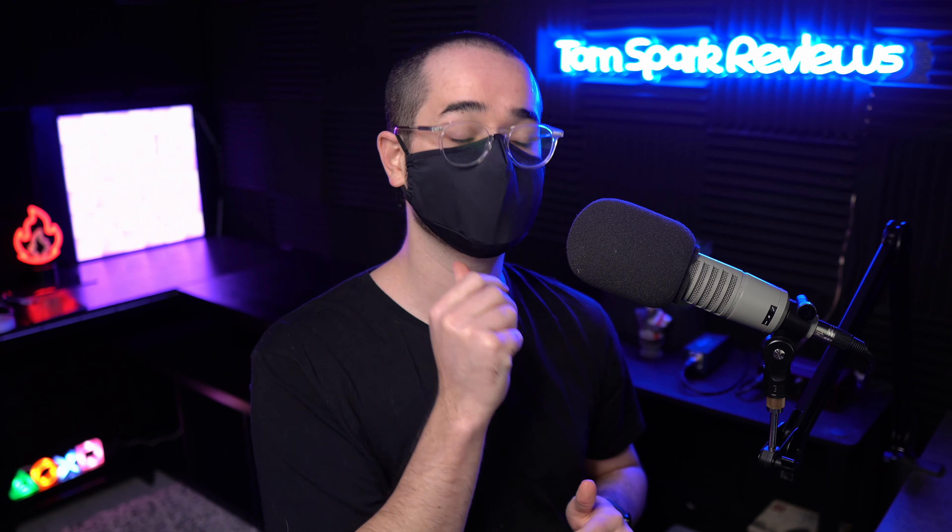My favorite thing about this mask is the really good nose design — the wire fits here and you can fit it around your glasses. It's also plenty big, gets everything covered, and there are no gaps for air to get in. You can pull it up pretty high and it's not going to get in the way of your eyes, which is really nice for long-term use.